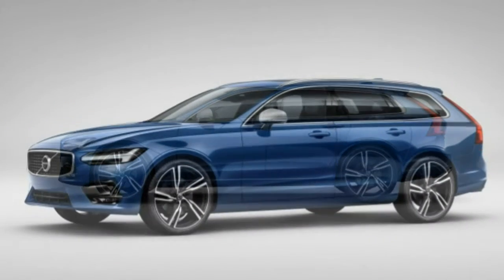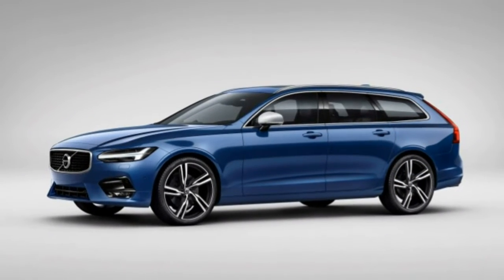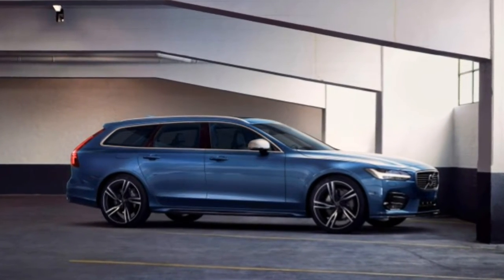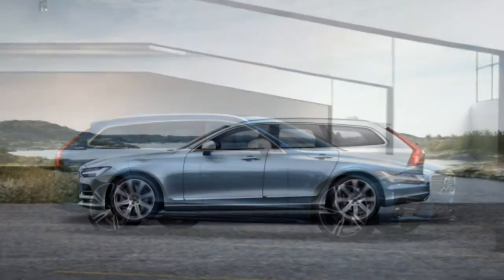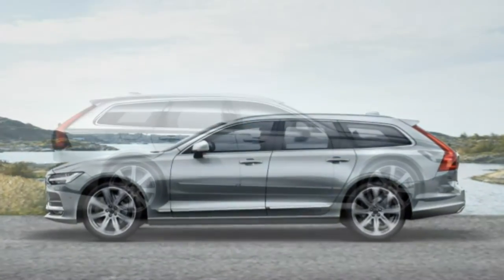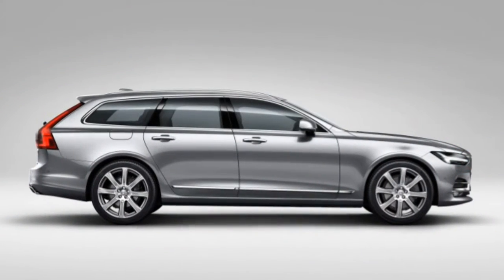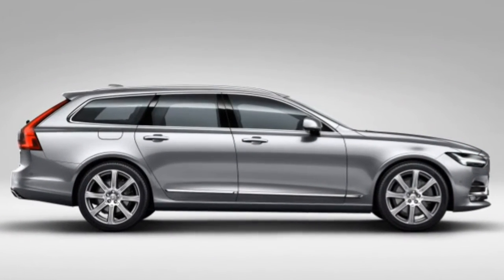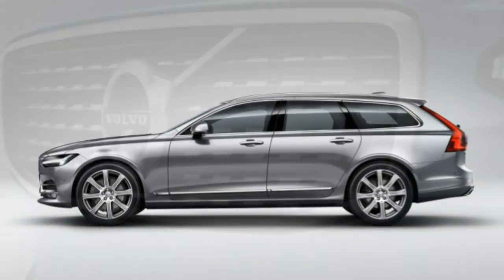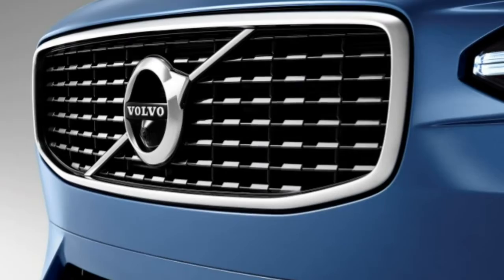It's true that a crossover SUV may make more sense from a practical standpoint, but here's an alternative if the notion of driving around in a glorified box doesn't appeal to your visual senses. The V90 also supplies a measure of exclusivity without compromising real-world use. If these attributes attract you, the 2018 Volvo V90 might be a great choice.